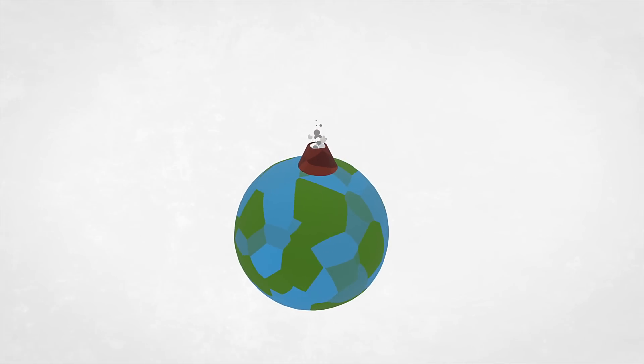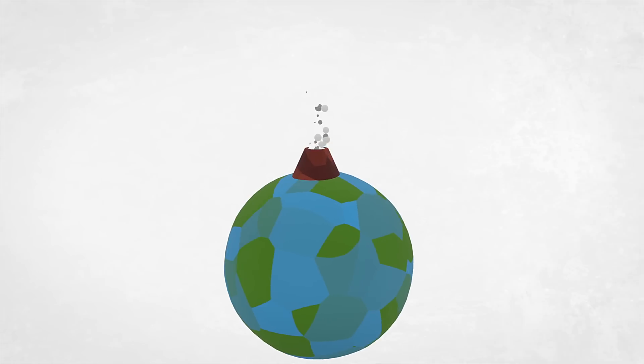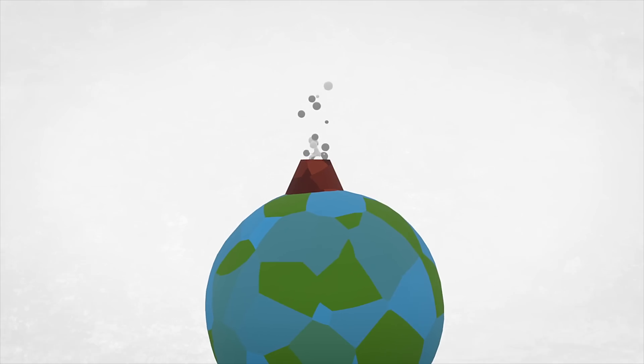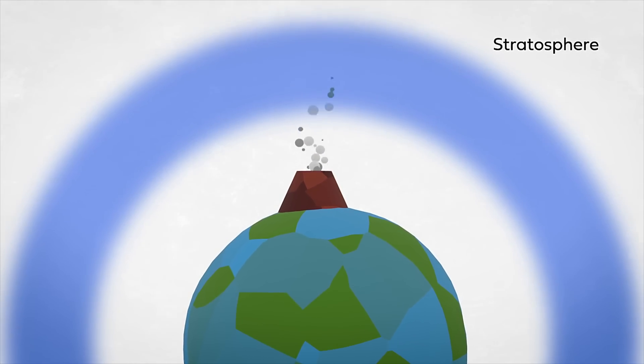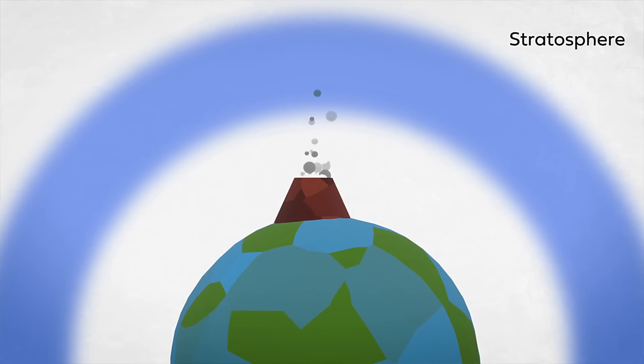When volcanoes erupt, they give off a large amount of sulfur dioxide gas, which then oxidizes in the atmosphere and forms tiny droplets of sulfates that we call aerosols. If the eruption is large enough, those aerosols are injected into the stratosphere — the middle part of the atmosphere — where they can hang around. A large eruption, whether it's high latitude or tropical, is going to put these aerosols in the stratosphere, and that will essentially block out sunlight coming into the planet.